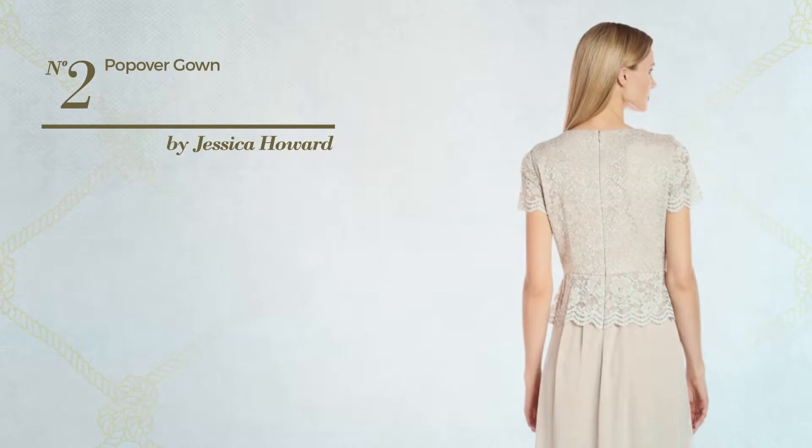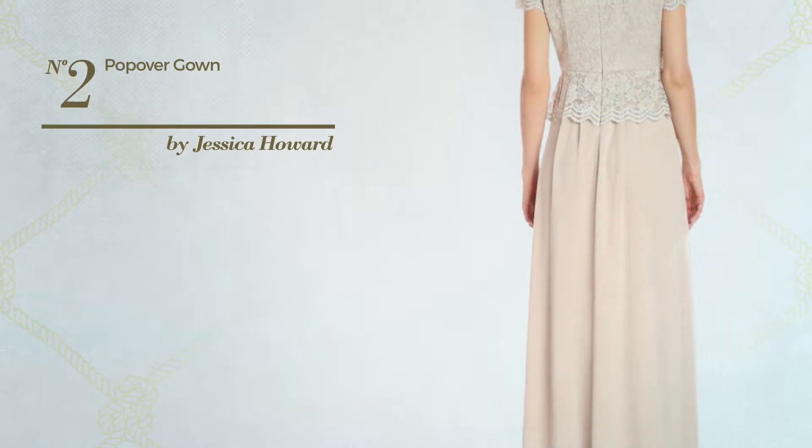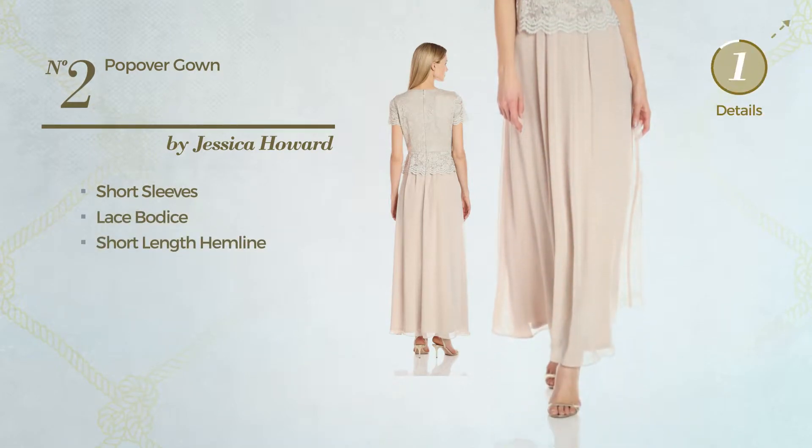Number 2. An all-in-one piece gown featuring a metallic look. This gown includes short sleeves, lace bodice, and short length hemline. Available merely in this color.